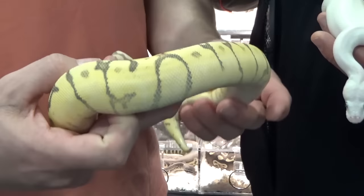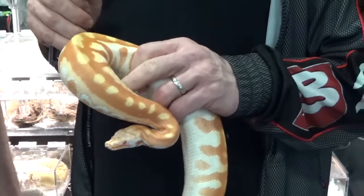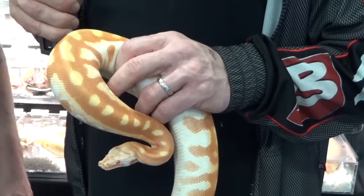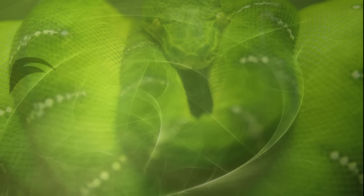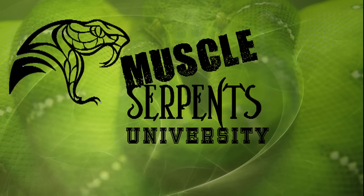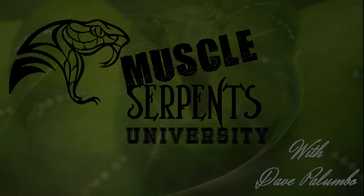Super cool ball pythons as well as sketchy blood pythons, only on Muscle Serpents University. I'm here with Rob from Designer Ball Pythons and we're going to look at some really cool stuff here.